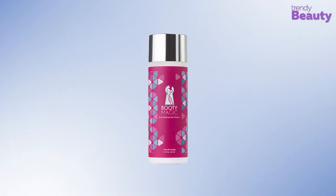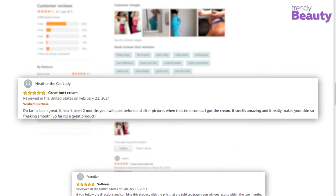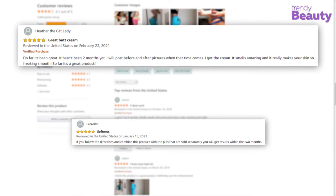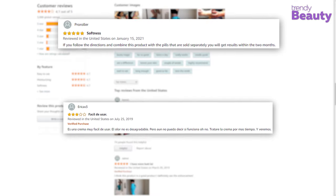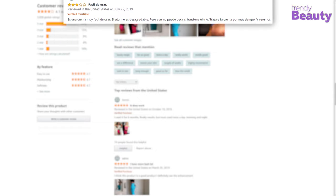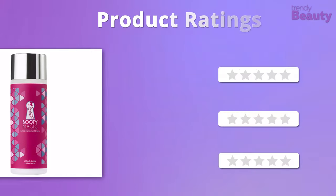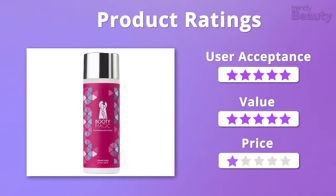This Butt Enhancement Cream is favored by many users as it comes with a great smell and it provides enhancing results without leaving any sticky residue. But some of them said that they really didn't notice any improvement. We really like the formula and the value of this product, giving it 5 stars on both of those. But it does fall a little bit on the pricier side, so we'll give it 4 stars on that.